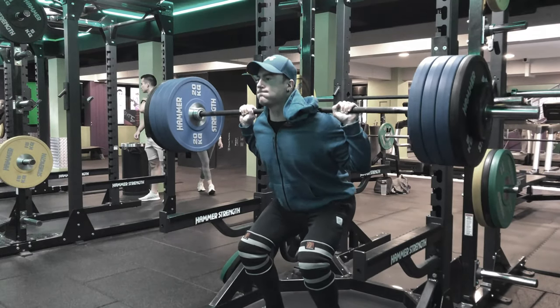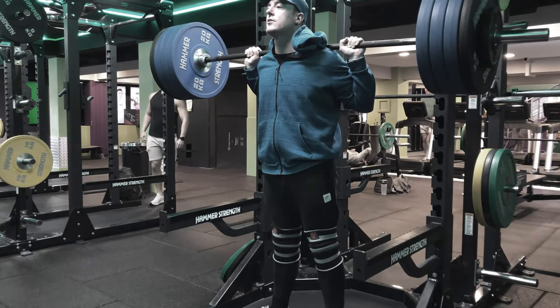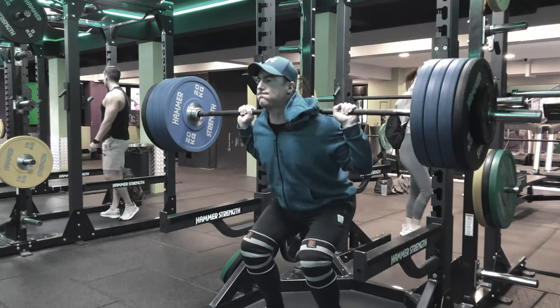Hi and welcome to Natural Aesthetics. It's a very short video showcasing some squats from today's session, day three of week four from round two of Mad Cow.